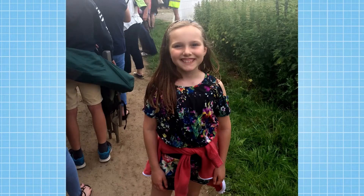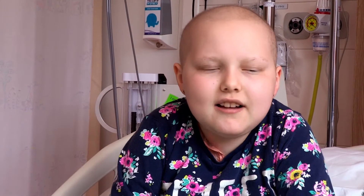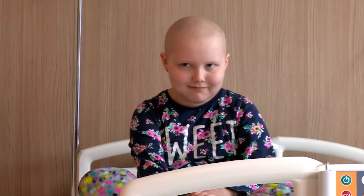This is Ruby a year ago. Now steroid medicine has made Ruby's face temporarily swell up and the chemotherapy has made her lose her hair. You still look great Ruby, but it will grow back.